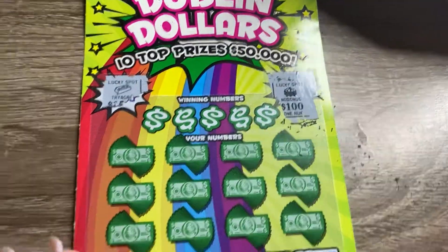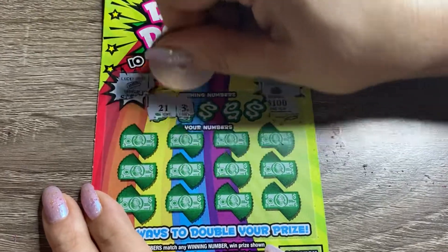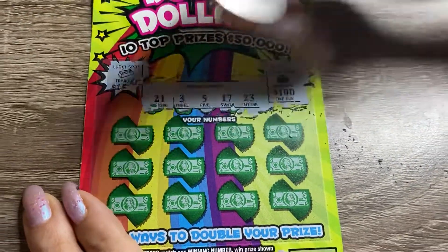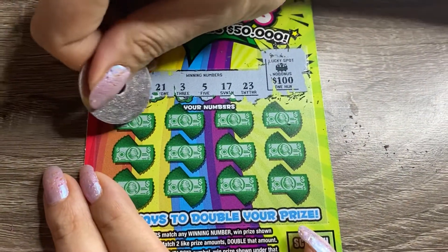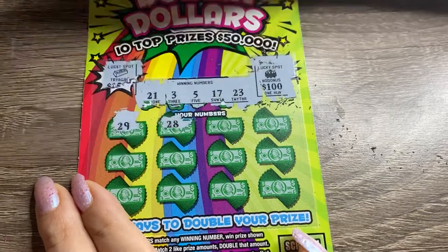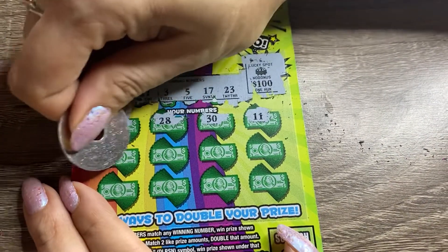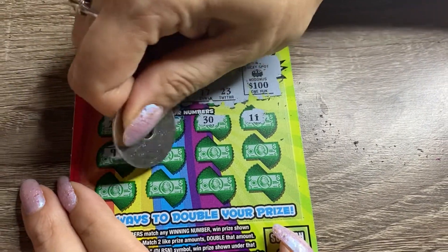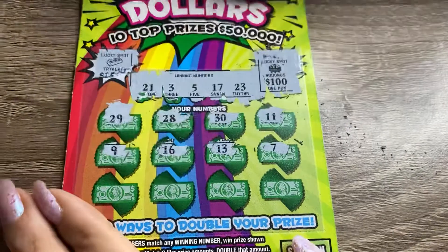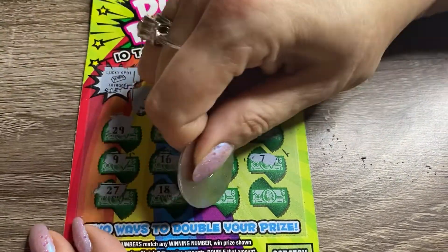Our numbers against their numbers: 21, 3, 5, 17, 23. Let's start matching. 29, 28, 30, 11, 9, 16 — getting closer, it's a one-off. 13, 13. 7. 27, 17, 18, 22, and 24. Wow, so close! Nothing on that one either. Last ticket — 007.